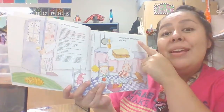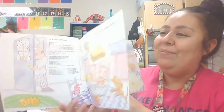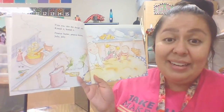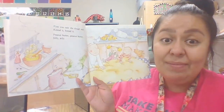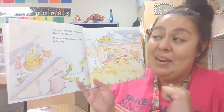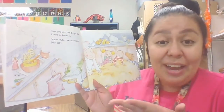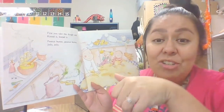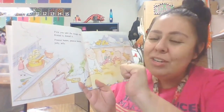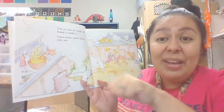Peanut butter, peanut butter, jelly, jelly — that's what the little boy is thinking about. Look at that kitchen, it looks like they're making something. The chef has started cooking. First, you take the dough and you knead it. Peanut butter, peanut butter, jelly, jelly. So they're kneading the dough — that means they're mixing the dough with their hands, pushing it and pushing it so they can get the dough nice and soft to make bread.